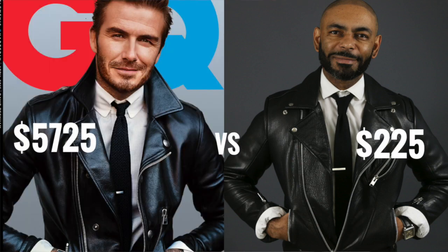And lastly, let's put him side by side. We can't get his looks, but we can get the look. Once again, his grand total: $5,725. Mine: $225. Divide that — we can recreate my outfit 25 times for the one time David Beckham does it.